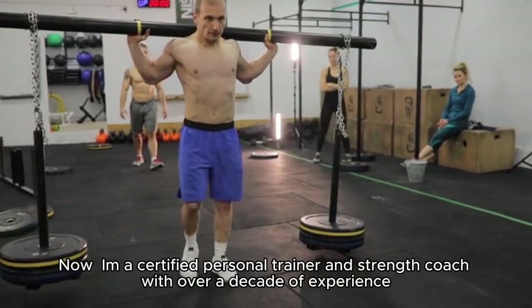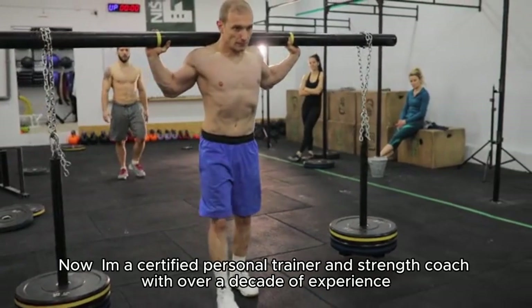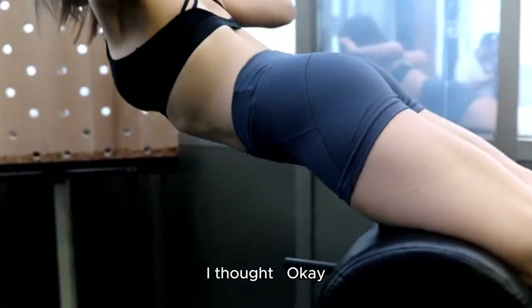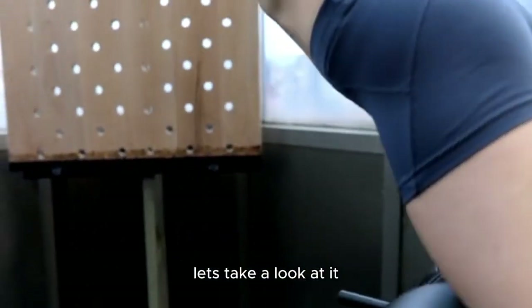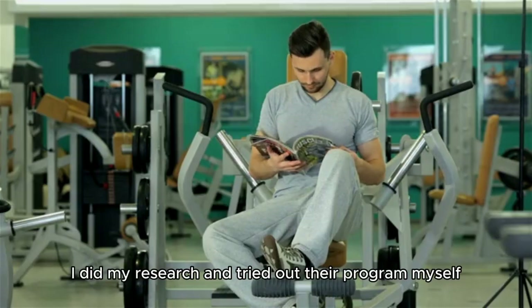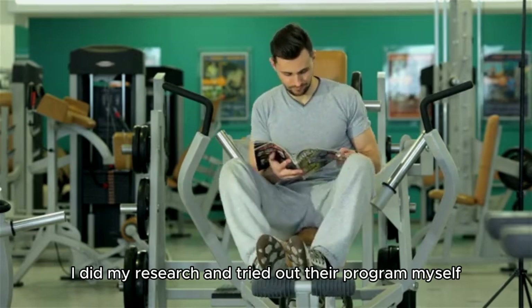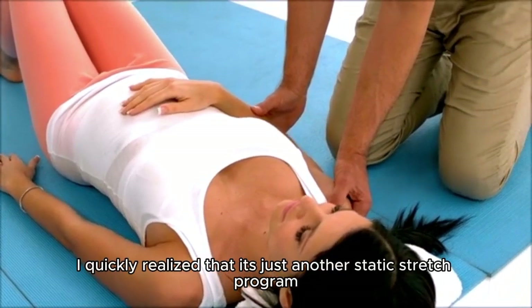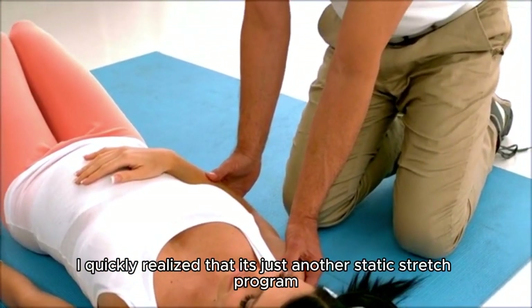I'm a certified personal trainer and strength coach with over a decade of experience. So when I heard about hyperbolic stretching, I decided to take a look at it. I did my research and tried out their program myself. After watching the videos and going through the routine, I quickly realized that it's just another static stretch program.